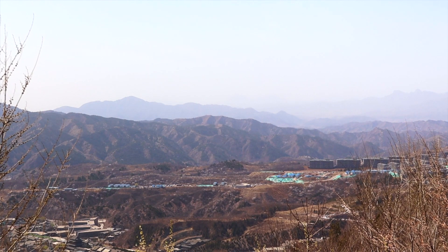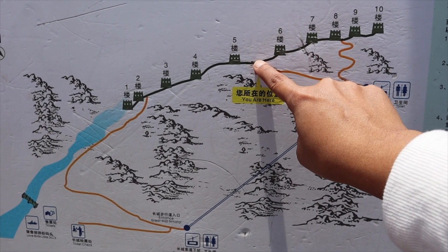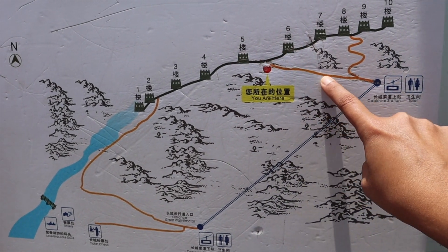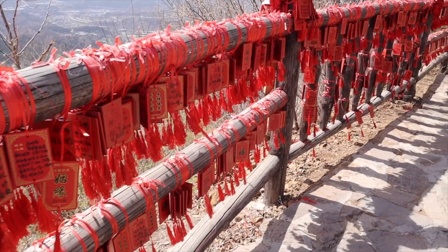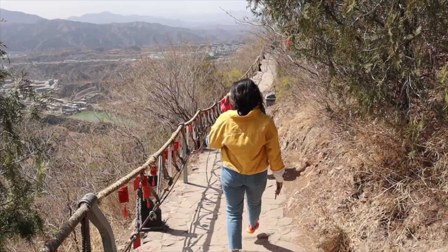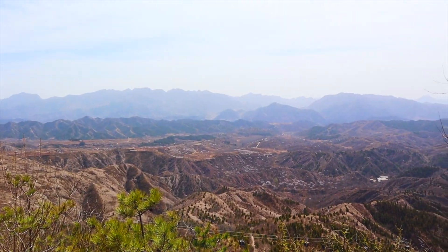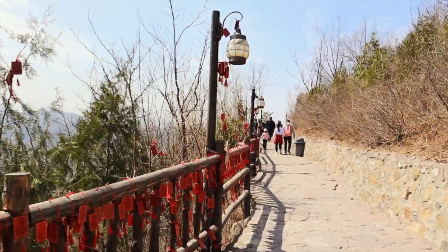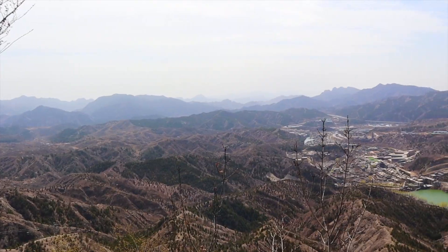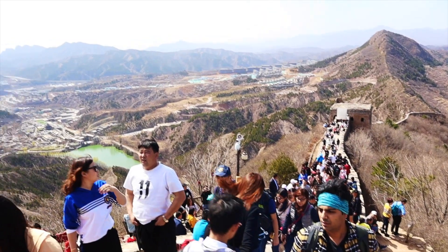Now we are in the Gubeikou section. The terrains over here are very different, and we are probably going to be walking along the wall for a bit before taking the cable car down again. We took the 10-minute walk from the cable car to the first watchtower — and so did a million other people.